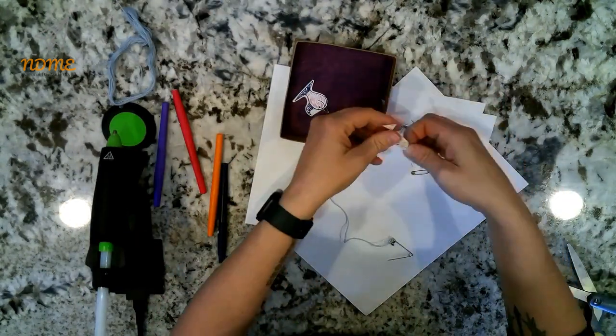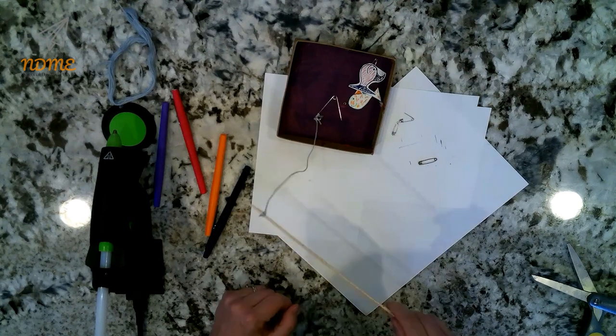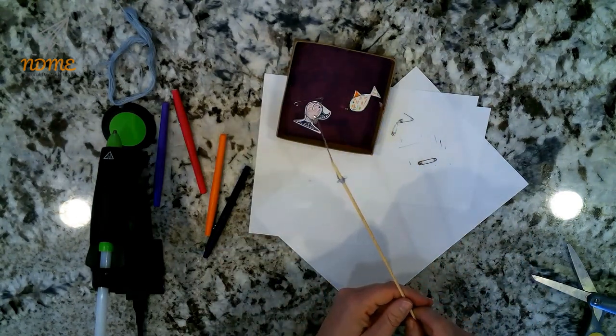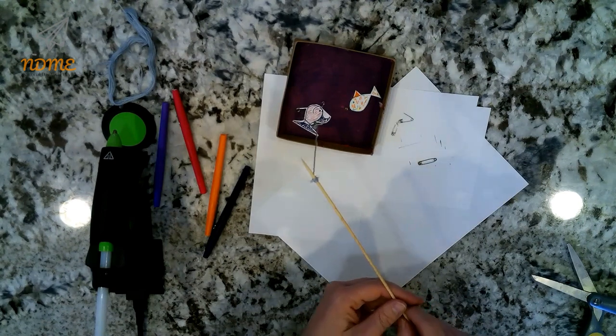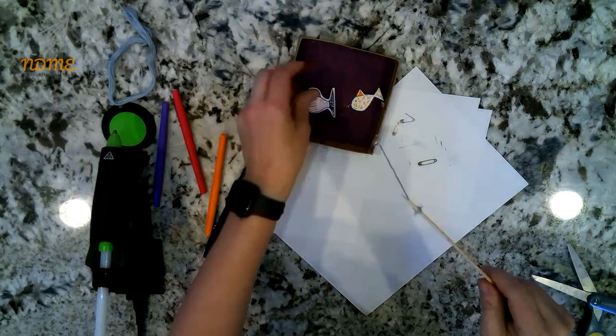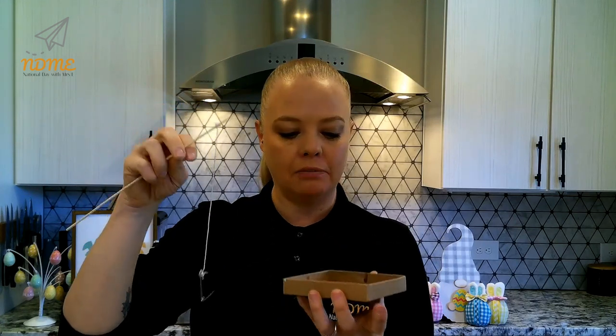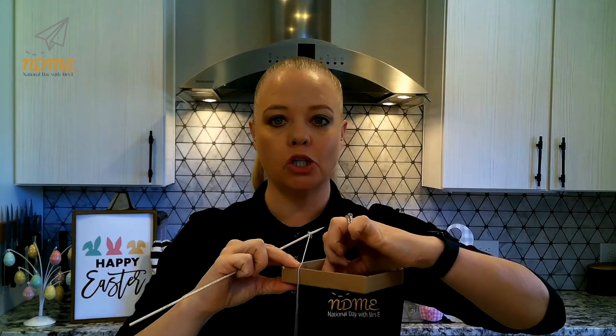And there you have it, my friends — a safety pin fishing game! The point is to use the open safety pin to catch fish by hooking them on the safety pin at the end of their mouth onto the hook of your safety pin. This is a challenging one — see how many fish you can catch. I have to admit, I'm pretty impressed with our amazing fishing game, except it's really hard. I have yet to catch a fish. I was thinking about ways to make it easier, and I think what I should have done was use bigger safety pins on my fish. But hey, everybody loves a challenge, right?